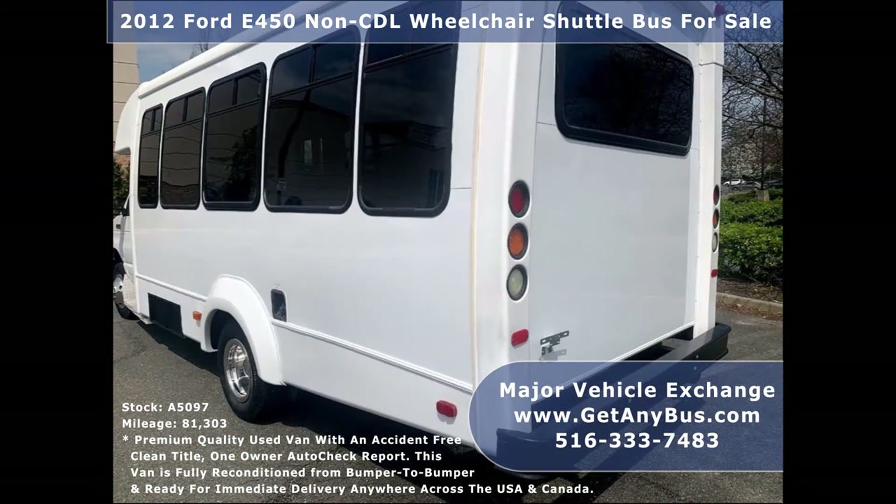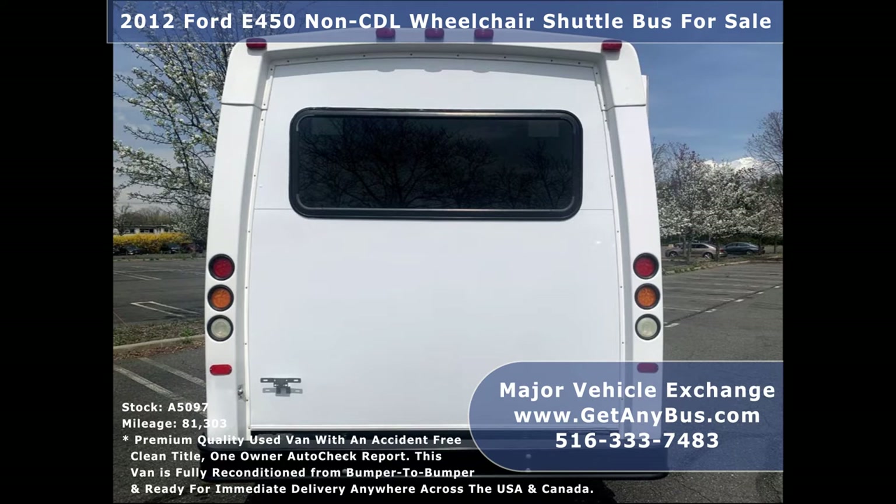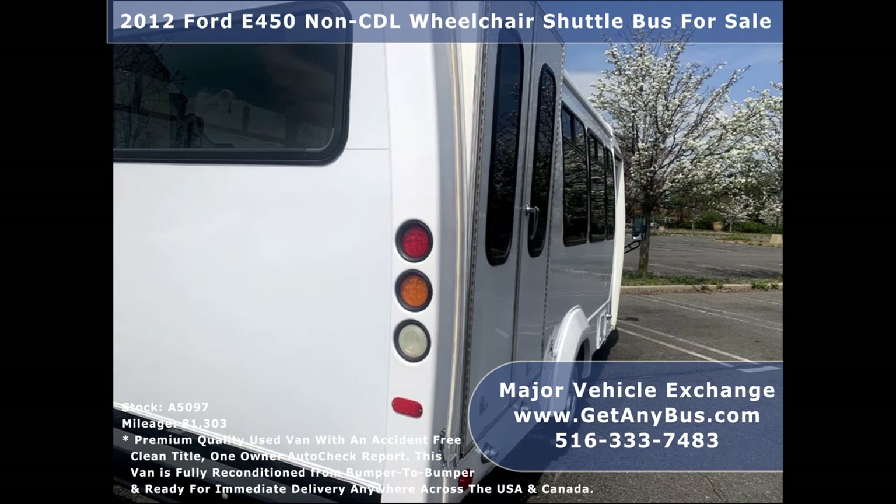This bus is in excellent condition both inside and out. It delivers a smooth and quiet ride and will get your group to their destination in comfort. We have reconditioned and detailed this bus to give it an excellent appearance. The bus is in mint condition and was very well cared for and serviced regularly.